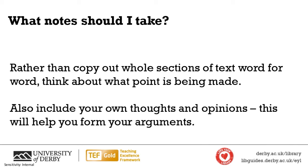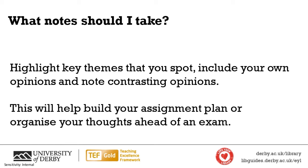I've got an example coming up about how you might organise that on a page, so we'll look at that in a second. But this is really key: make notes on the point that's being made, not necessarily the words that are being used, whether that's spoken or whether you're reading it. Make a note on the point being made and then add in your own thoughts and opinions. You can do that by highlighting key themes that you've spotted, including your own opinions, and noting contrasting opinions.